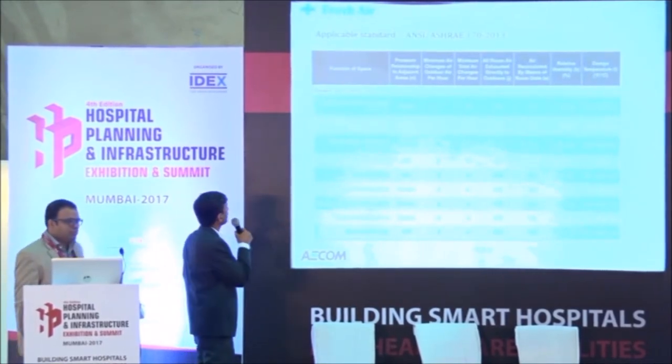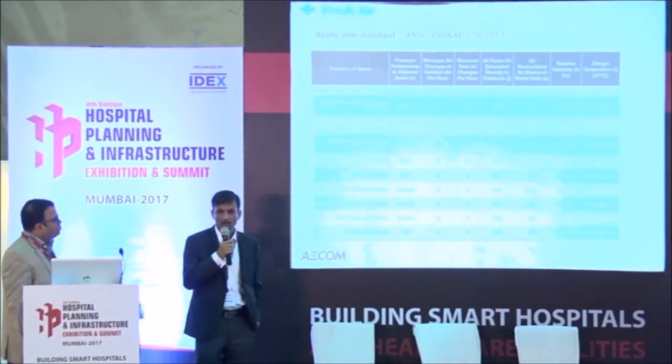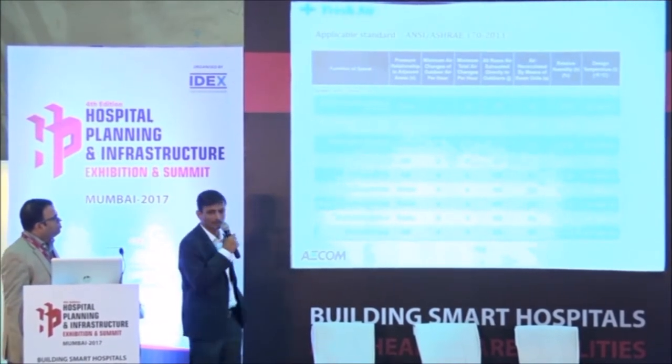This is just an informative slide. In hospitals there is a standard — ASHRAE 170 — which is required to be maintained to design the fresh air systems.